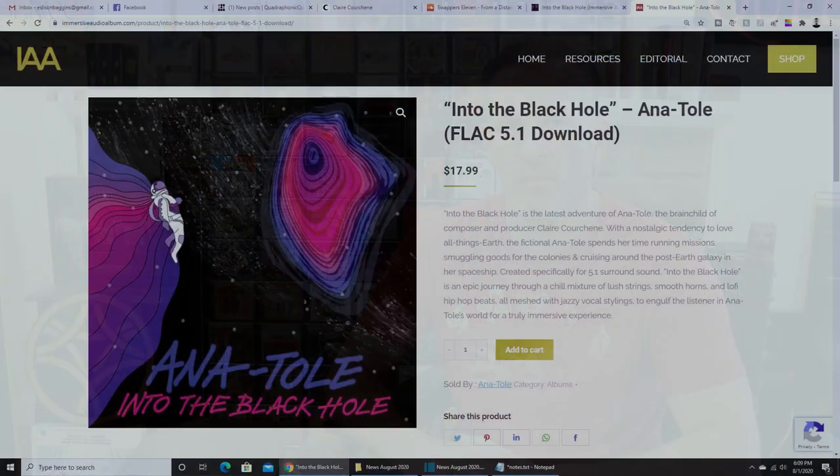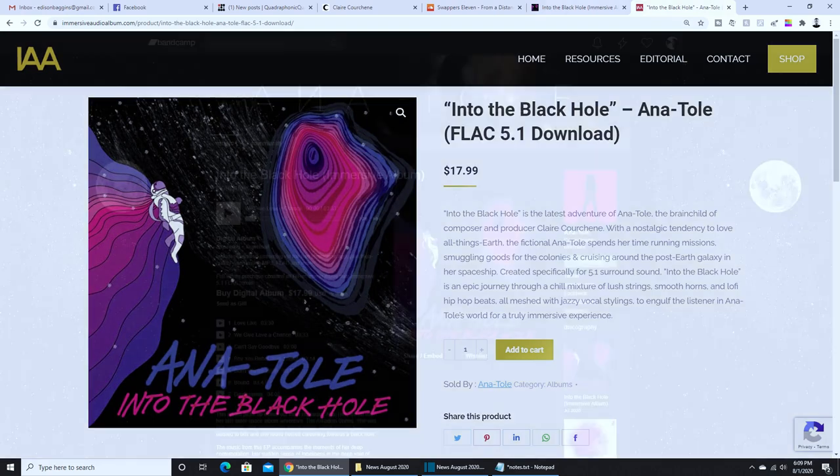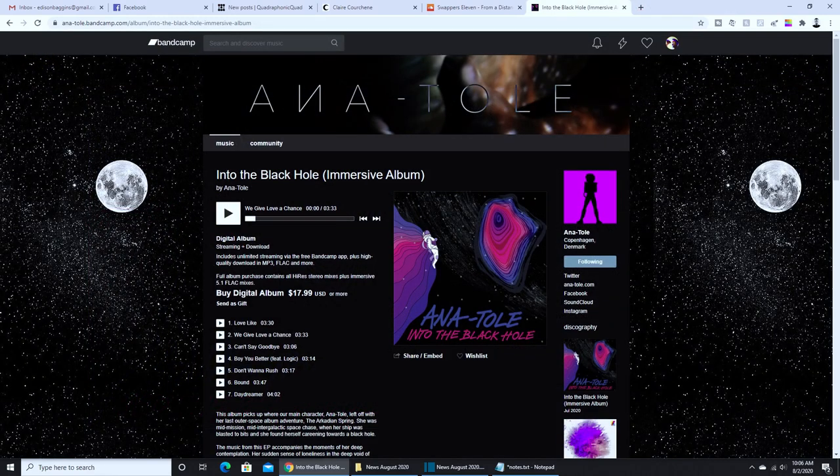Into The Black Hole is the latest, and it does have a great, aggressive 5.1 mix. You can get that from Immersive Audio Album, but if you want to just check out the music to see if it's for you, you can check out her Bandcamp page, and I will link that below.